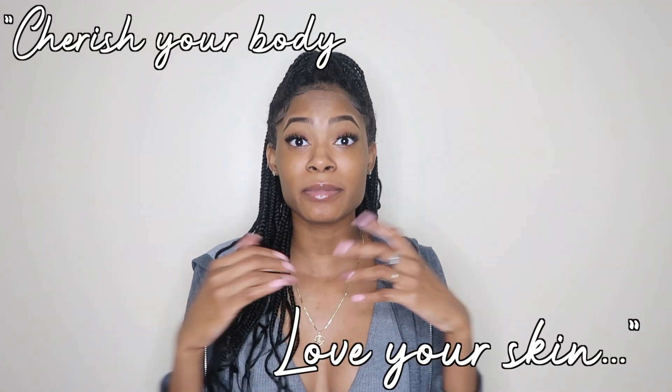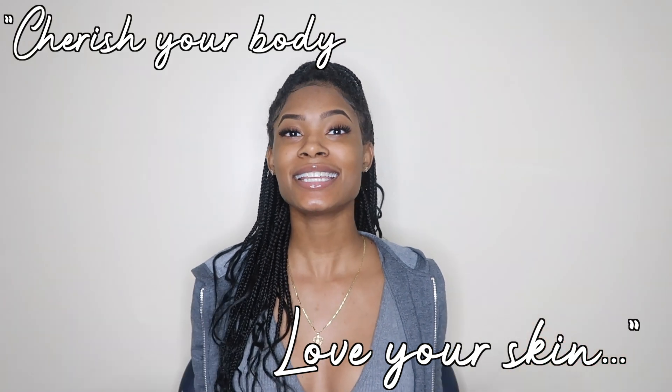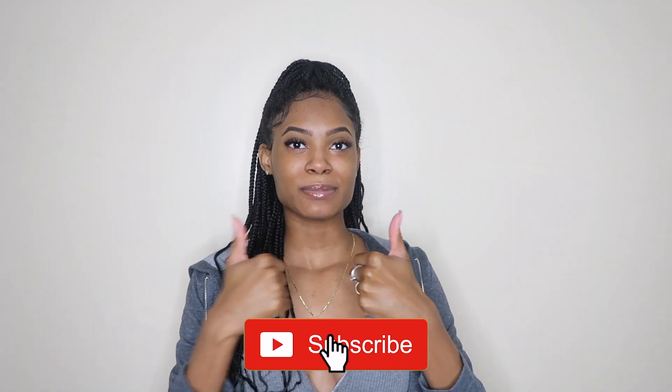As you guys know, my channel is all about working out, so I will be reviewing their workout clothes, but they have so many other styles and types of clothing. Be sure to check them out — everything will be in the description box below. As always, remember to cherish your body and love your skin, because baby girl, that is where it all begins. Give me a big thumbs up, click that subscribe button, and let's get right into the haul.